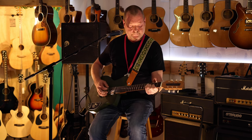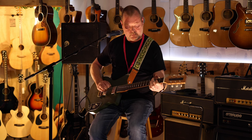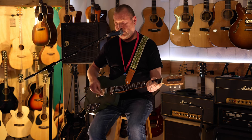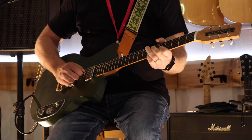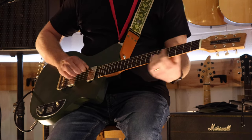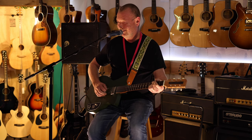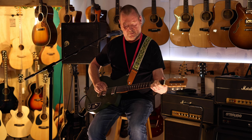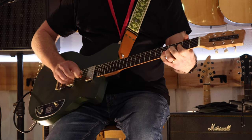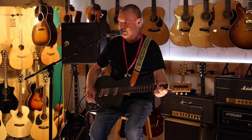The bridge pickup through a Princeton. [plays] The neck pickup. [plays] And the middle position. [plays] Gee, they're sweet sounding pickups, aren't they?